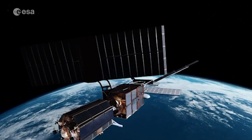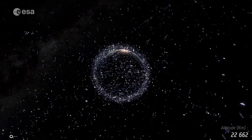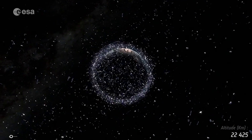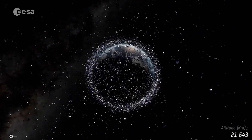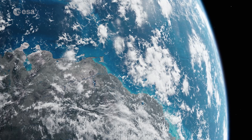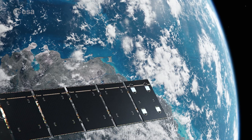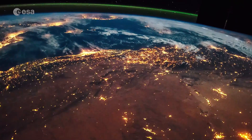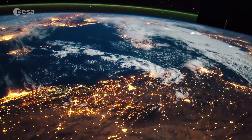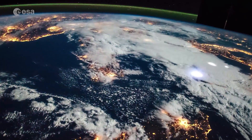In collaboration with the wider European space community, the Zero Debris approach will further reduce the debris left in both Earth and lunar orbits by future missions. ESA is committed to keeping our orbits clean for exciting new missions to come, so the benefits of space exploration can continue for future generations.